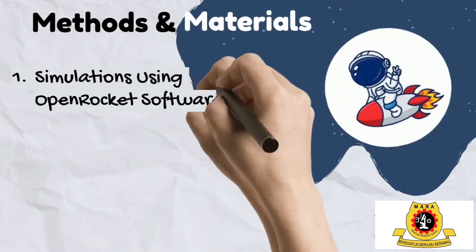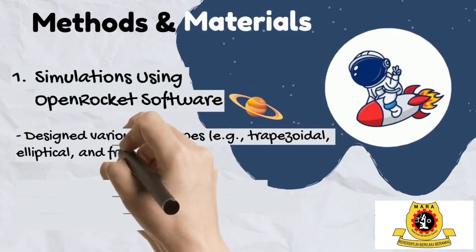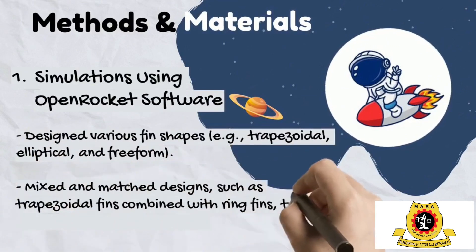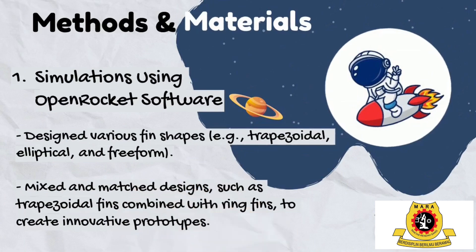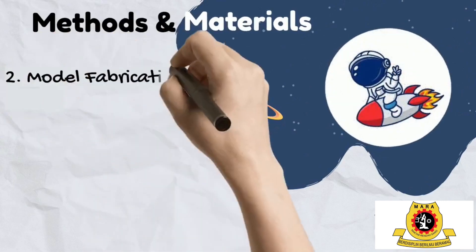The project began with simulations using OpenRocket, a software that lets users design, test, and innovate fin shapes. From trapezoidal to elliptical to entirely free-form shapes, the possibilities were endless. We even mixed shapes, like combining trapezoidal fins with ring fins, to create unique prototypes.